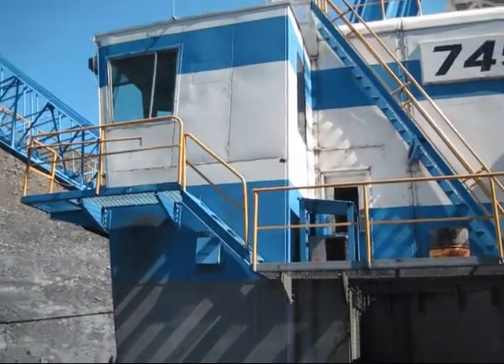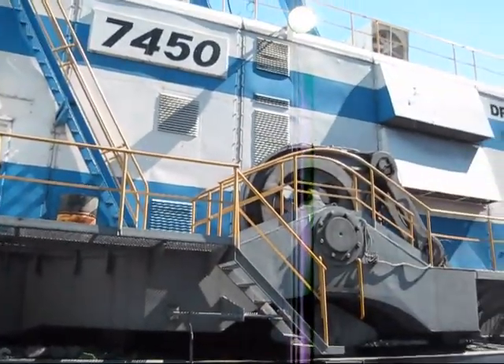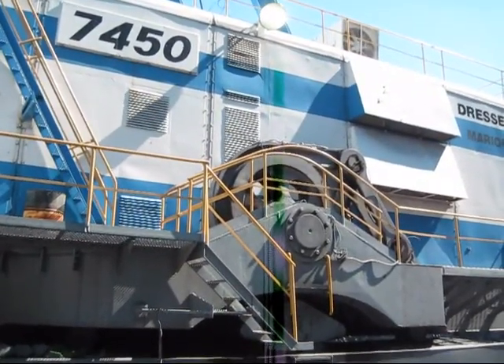Now if this machine were diesel powered, it would have two Caterpillar D399B engines.